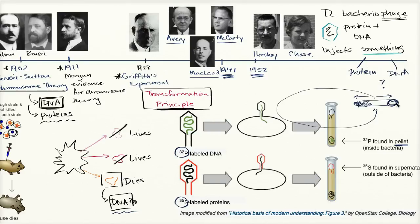They reasoned: if the pellet — which contained the bacterial cells — showed radioactive phosphorus, that meant tagged DNA had made it inside the bacteria. If it contained radioactive sulfur, that meant protein had been injected. What they found was that the radioactive phosphorus was in the pellet, allowing them to conclude that it was the DNA from the virus that made it inside the bacteria, not the protein.